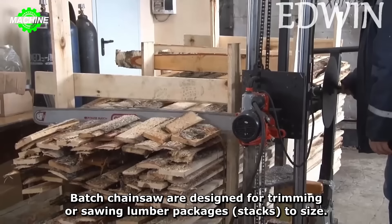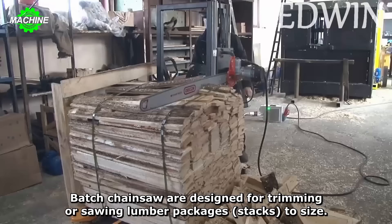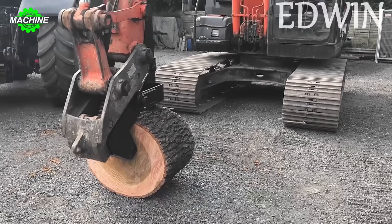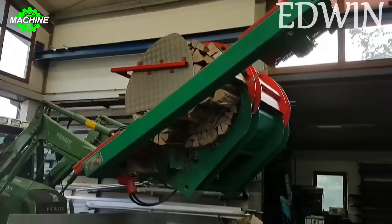The specially crafted saw blade made from hard metal material ensures work productivity. Instead of exerting time and effort and facing potential accidents, why not invest in these machines to assist with your work?